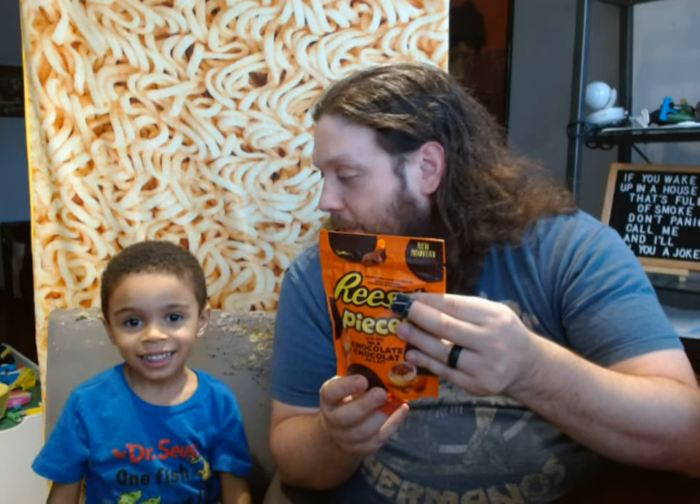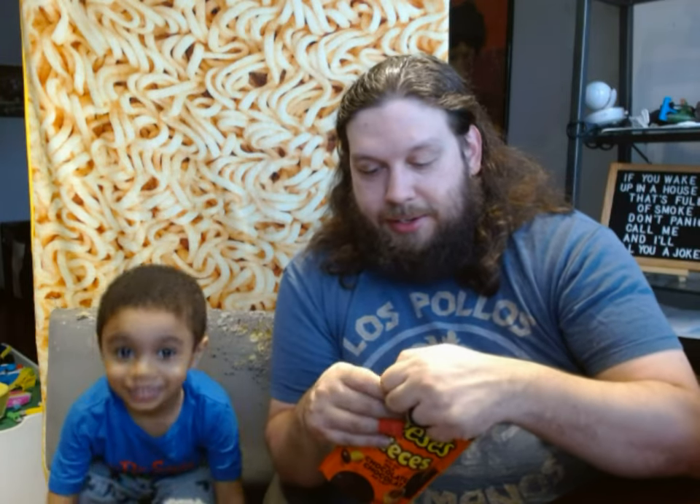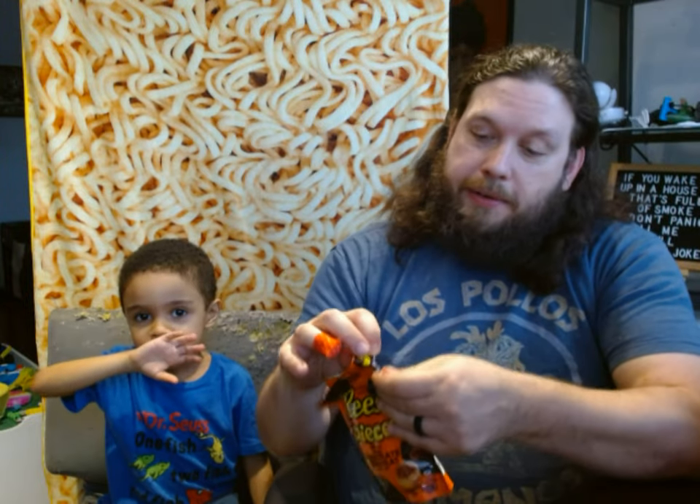Alright, let's open it up. These are an exclusive flavor from Canada that you can only get at certain stores. It actually comes in four different kinds and we have all four, so you'll be with me and Rudy as we try all four. But today we're gonna try this one: Reese's Pieces with milk chocolate.